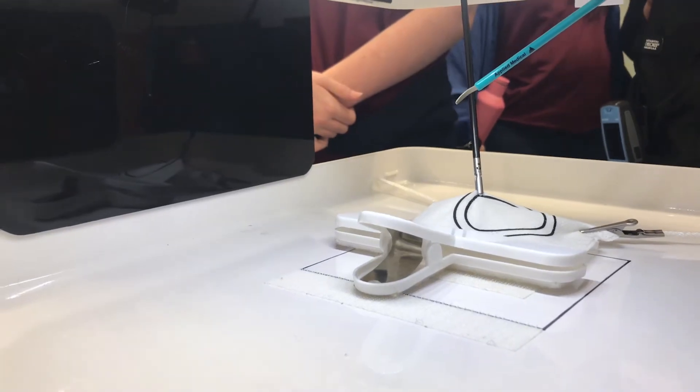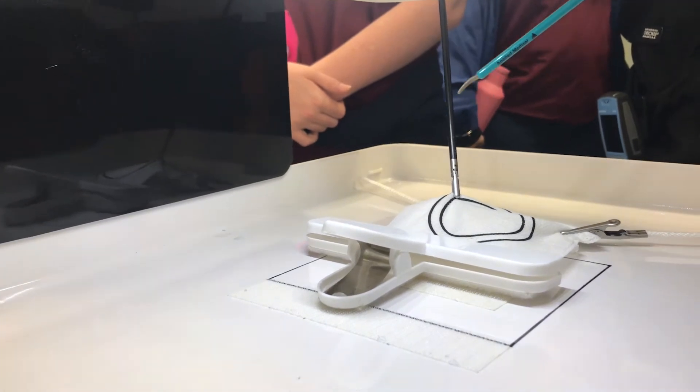As you can see, my scissors are curved. I'm going to try to line it up and go in that same direction.